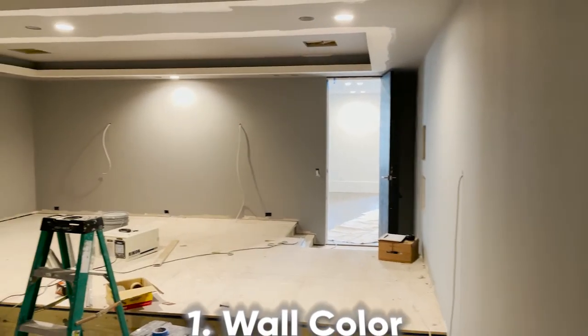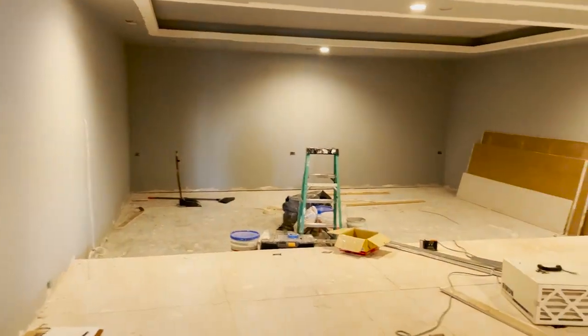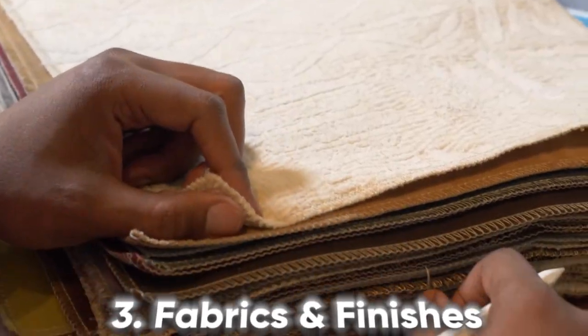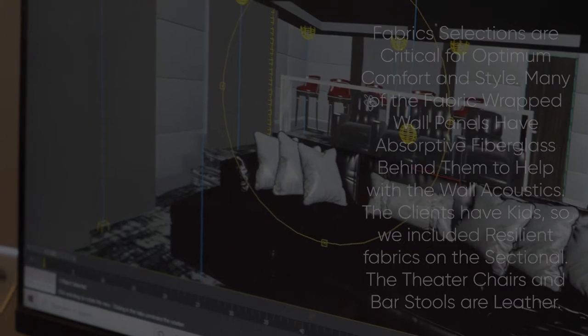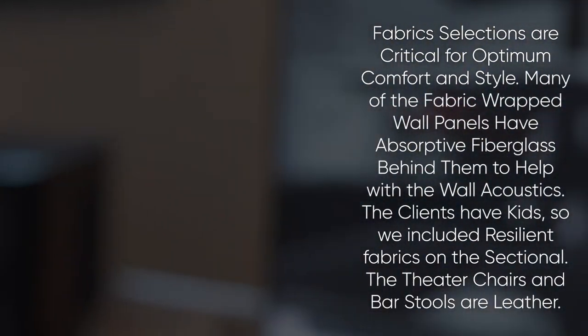Welcome, guys. We're in this theater that we designed and currently we have progress of the carpet being installed as well as some of the baseboard trim and painting in the ceiling. You want to typically use a flat finish paint, which is non-reflective. The carpet is going down with some padding and it's really going to make this space pop. Selecting comfortable textiles for your movie room is essential as you may be sitting in the same spot for the length of a feature film. Fabric selections are critical for optimum comfort and style.